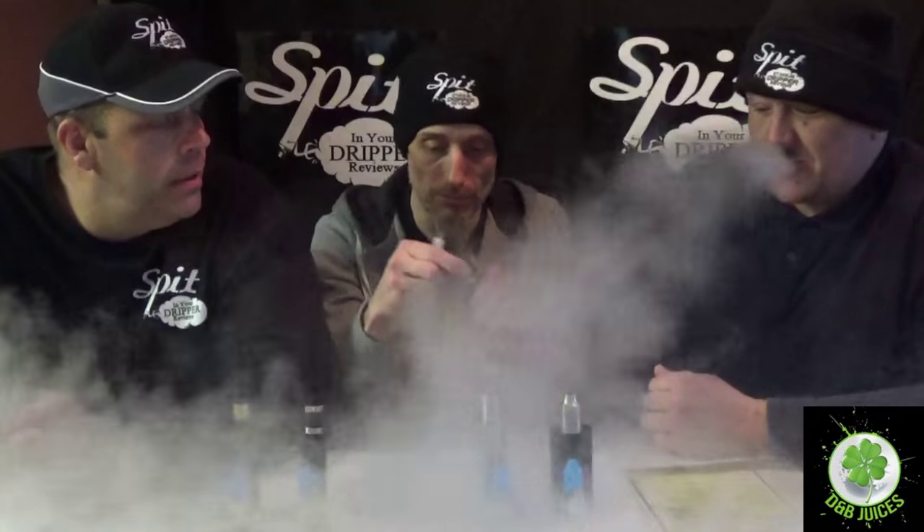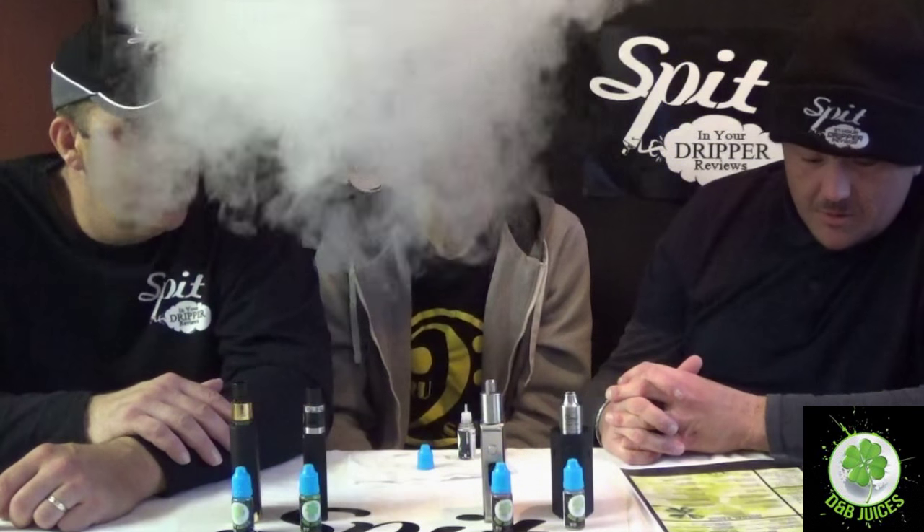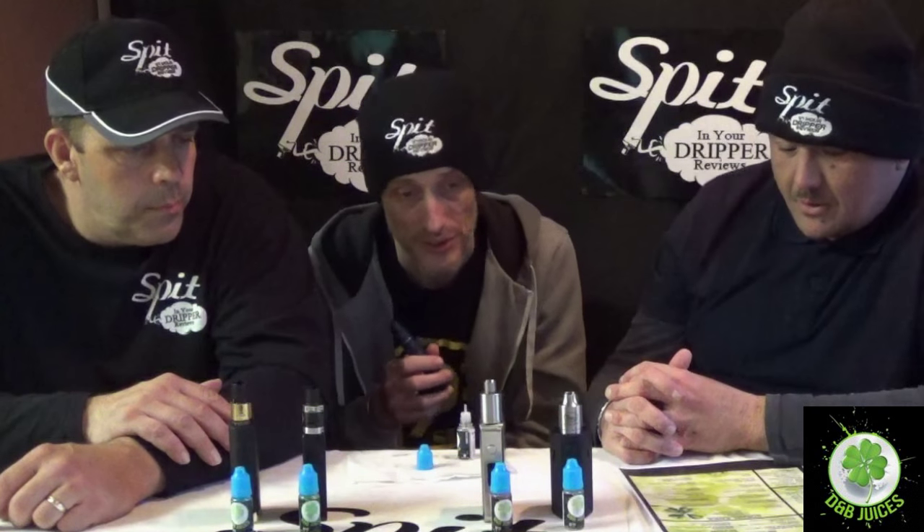Let me juice it up one more time before we move on. Hit D&B Juices up on Facebook. So far I don't think you're going to be disappointed. I love this gummy bear so much — it's probably my favorite juice by D&B. There are others I really like but this one is something else. It really is like putting your hand in and getting a handful of gummies.